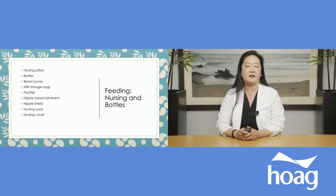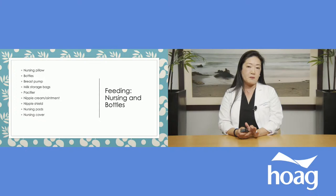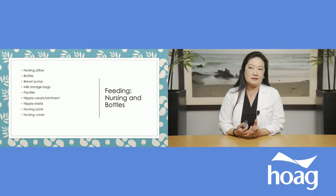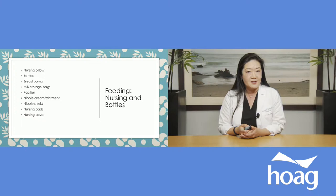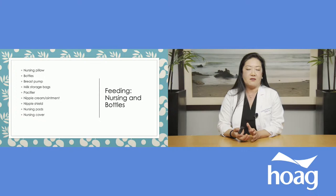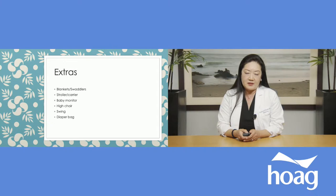Pacifiers have a little bit of controversy around when to introduce them. Lactation consultants often recommend waiting at least two to four weeks to make sure breastfeeding is firmly established first. However, as pediatricians we love pacifiers — they're a great way to soothe a fussy baby, and several studies have found that babies falling asleep with a pacifier actually reduces the risk of SIDS. For nursing moms, also have ready nipple cream ointment, nipple shields, nursing pads, and nursing covers for when your baby comes home.